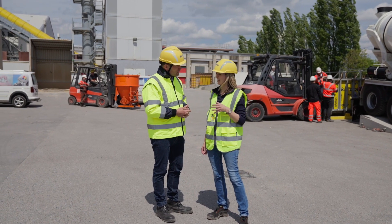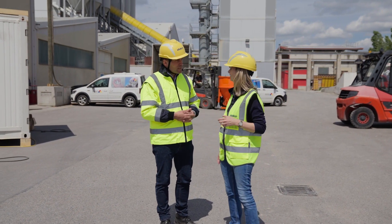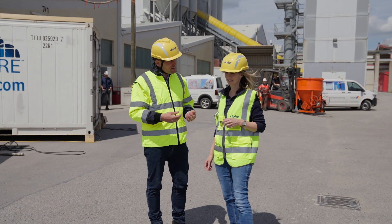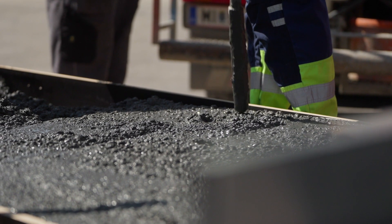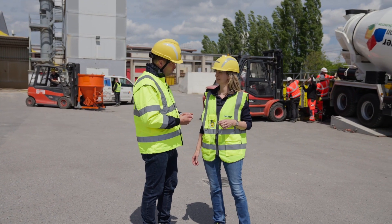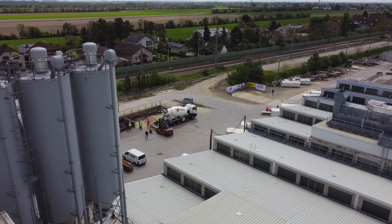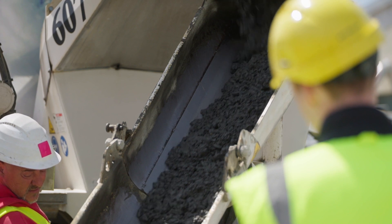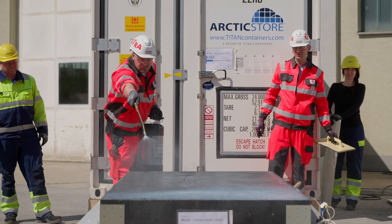What makes working with CO2-reduced or CO2-neutral types of concrete so extraordinary? The challenge lies in the fact that the cement clinker component is significantly reduced in these new mixtures. Cement clinker is responsible for the early strength development in concrete, but it is also the main cause of CO2 emissions. So reducing clinker in the new mixes has impacts.